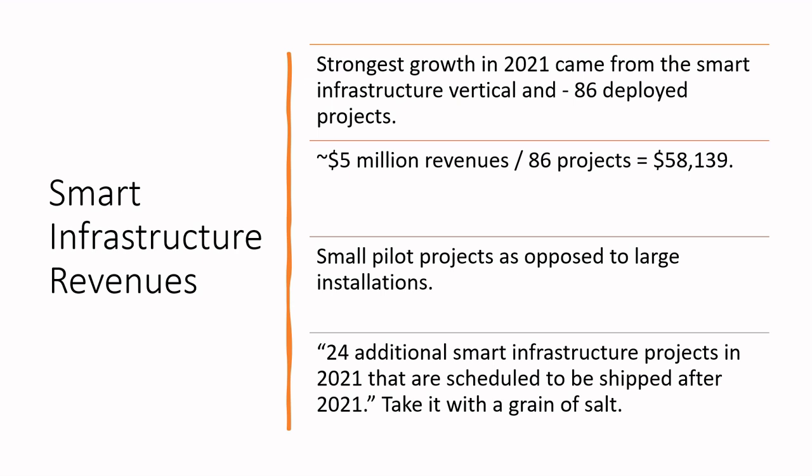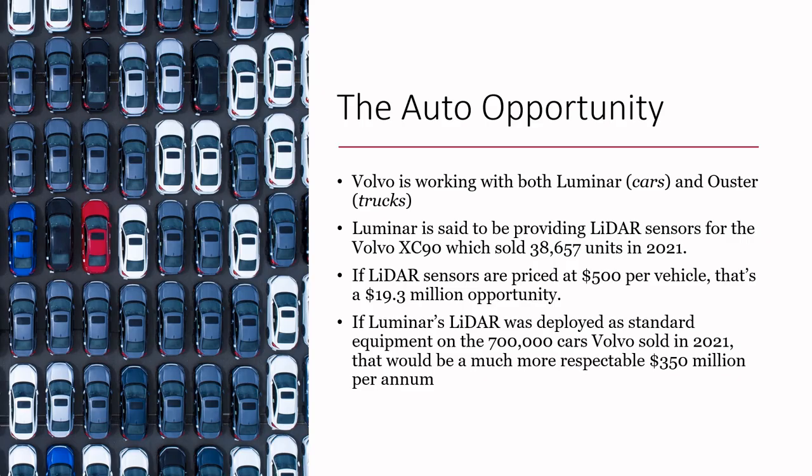You hope those pilot projects translate into larger installations. They mentioned 24 additional smart infrastructure projects landed in 2021 that will ship later — we'll take that with a grain of salt. Also worth noting: Ouster had one customer that accounted for more than 10% of revenues — specifically 11% — and they didn't disclose who that was. But there's not a lot of customer concentration risk, which is great to see.